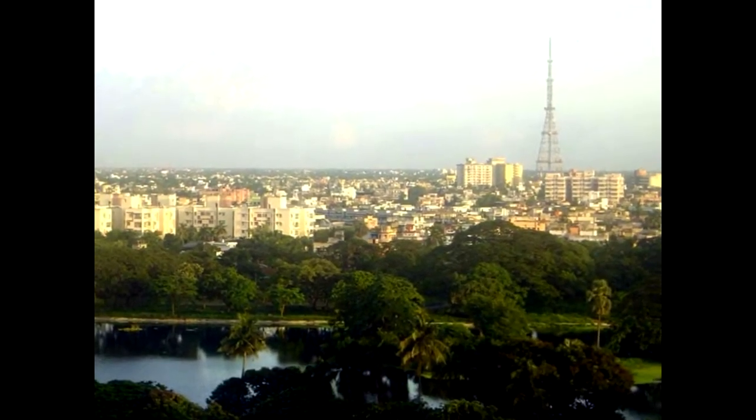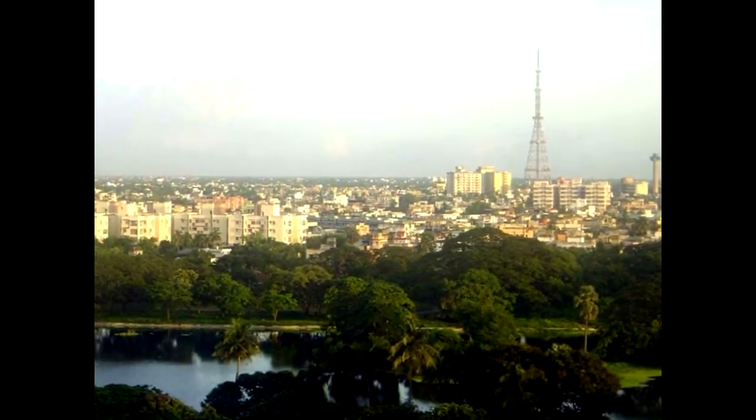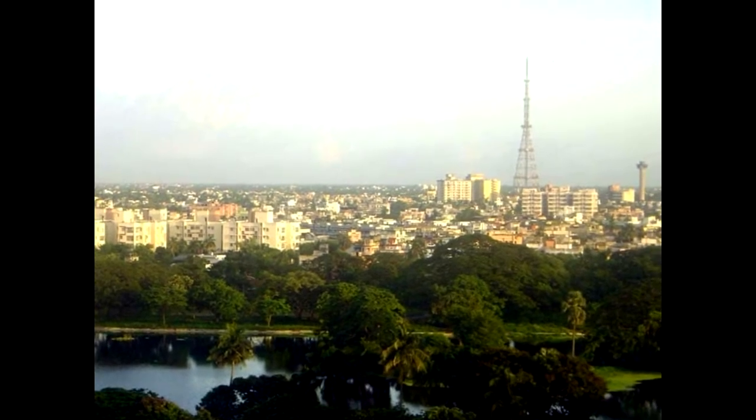A picture of Calcutta — it's not the Eiffel Tower, it's a communications tower. I drop in to look at the National Library, which is like the Library of Congress in the United States. It contains copies of all the books published in India.